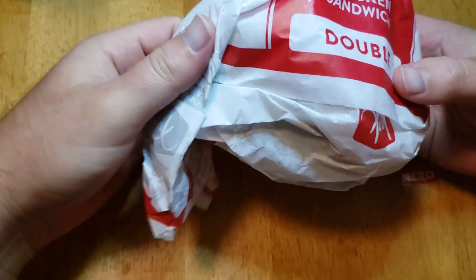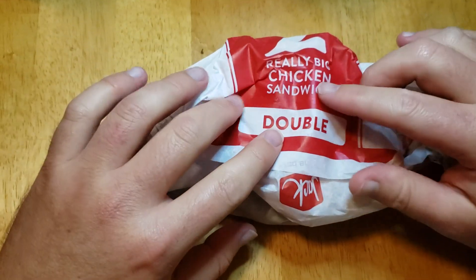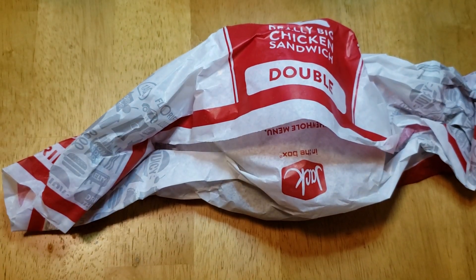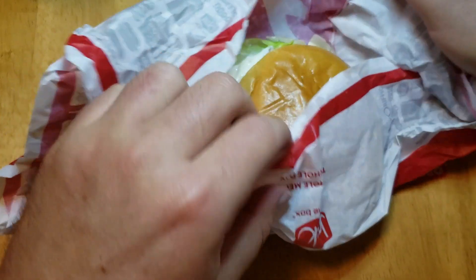Hey guys, welcome back. We're back with another taste session. This time we have the really big chicken sandwich — the double. Chicken sandwiches are big right now. Chick-fil-A and Popeyes are in a battle, but Jack-in-the-Box comes out with this double chicken sandwich.